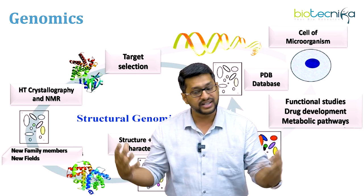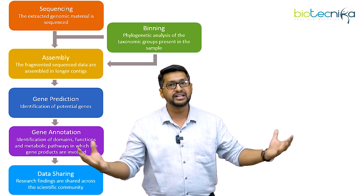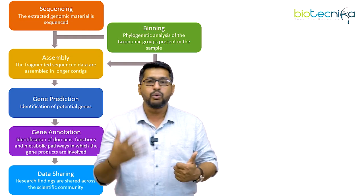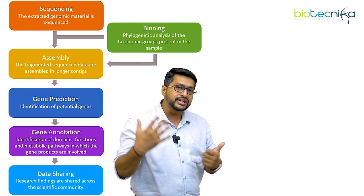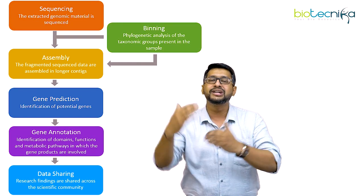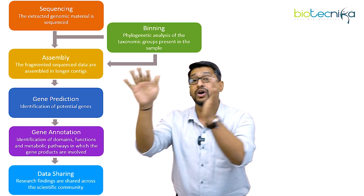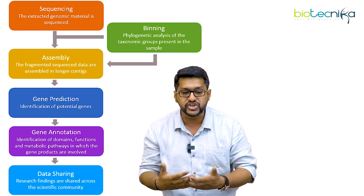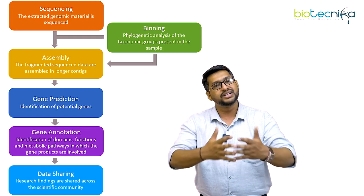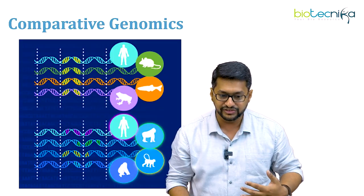You can have various kinds of combination of databases. This has been done very easily: you start extracting the genome and then you sequence it. Once you do that, you can create an assembly. Before you create an assembly, you can look into the binding component, wherein you can create a phylogenetic relationship with the sequences you have got and the sequences already available in the database. Then you can go for gene prediction, and with gene prediction you can also look for gene annotation. Once you have the gene annotation, the data is available for the entire scientific fraternity to utilize for the welfare of humans.